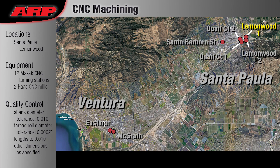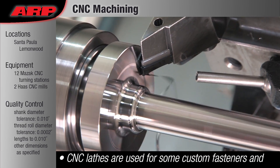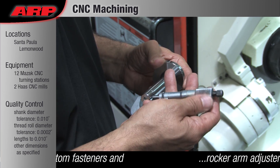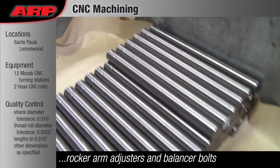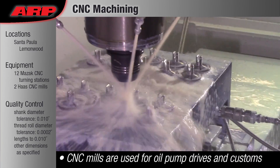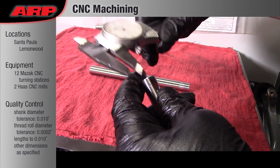CNC Machining: CNC lathes are used to manufacture fasteners that can't be made using traditional heading, or where size would make those processes too costly. Our CNC mills are used for oil pump drive shafts and custom fasteners.